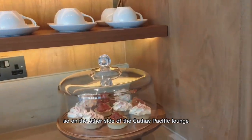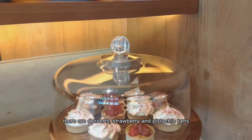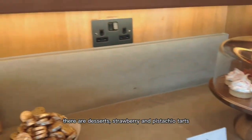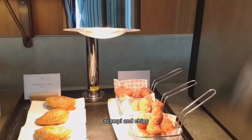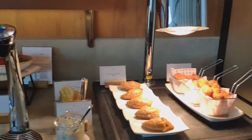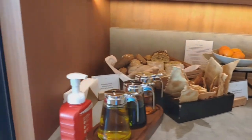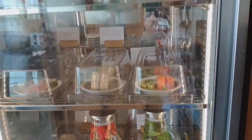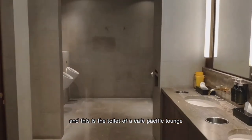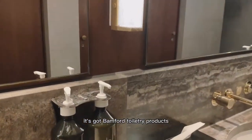On the other side of the Cathay Pacific Lounge there are desserts — strawberry and pistachio tarts, coffee, tea, scones and chips. And this is the toilet of the Cathay Pacific Lounge. It's got Bamford toiletry products.